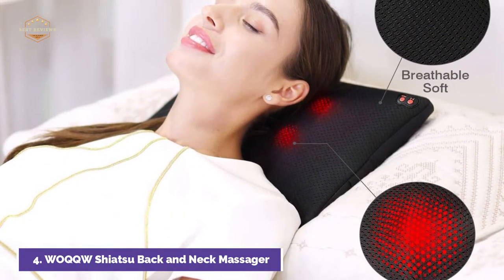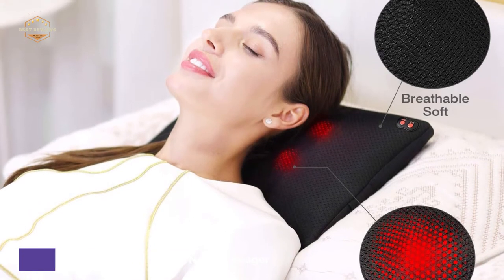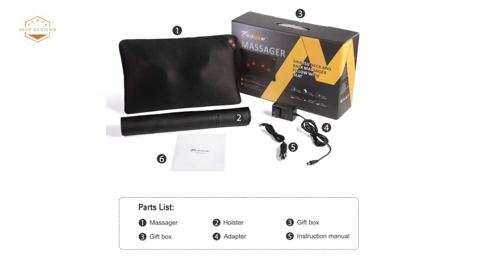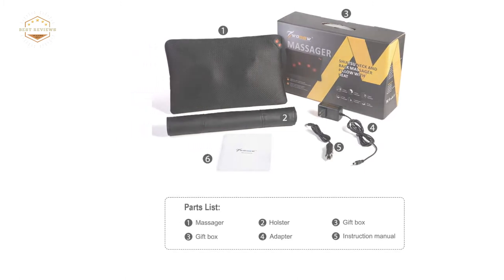It is a full-body massager that can be used to massage the back, neck, shoulders, and foot. This multifunctional jacket, made from environmentally friendly materials, was designed to protect the massager's body and provide a soft massage. It is easy to take off for cleaning.